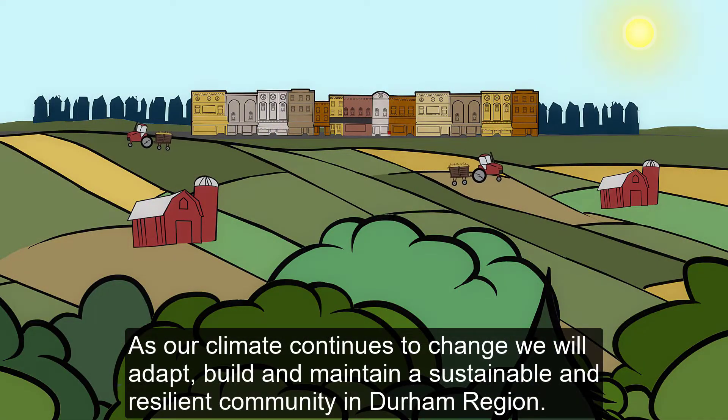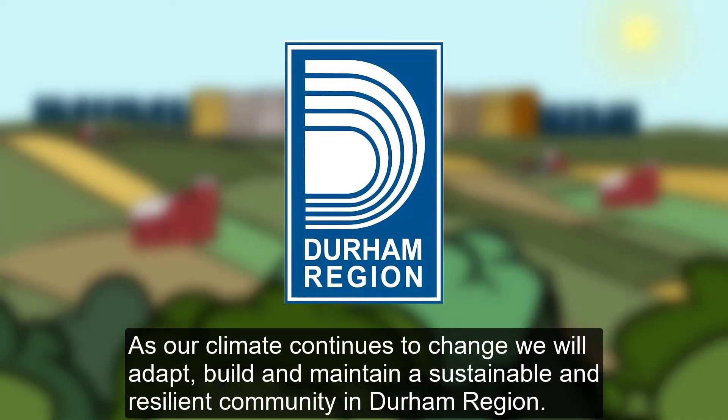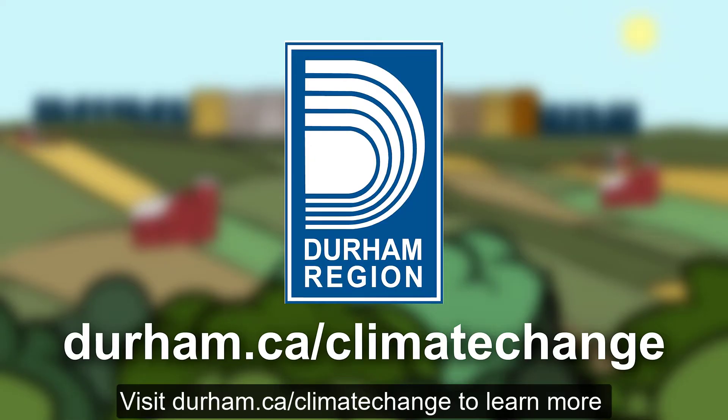As our climate continues to change, we will adapt, build, and maintain a sustainable and resilient community in Durham Region. Visit durham.ca/climatechange to learn more about climate change in Durham Region.